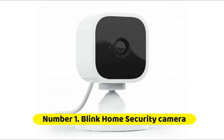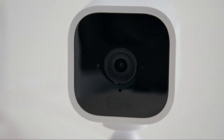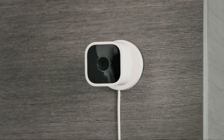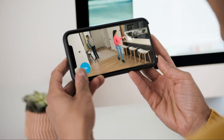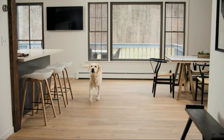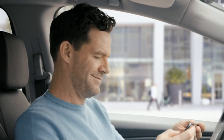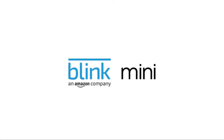Let's start with the Blink Home Security Camera. The camera offers video motion detection and captures 1080p footage at 30 fps. It has a 110-degree field of view and uses an infrared LED for black and white night video. It contains a speaker and microphone for two-way audio and a temperature sensor. A pair of status LEDs on the front of the enclosure let you know when the camera is active and when night vision is enabled.